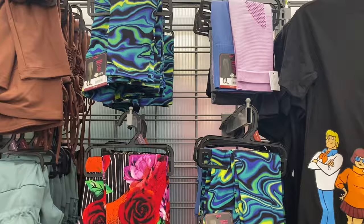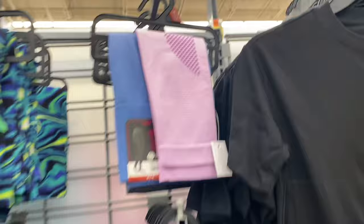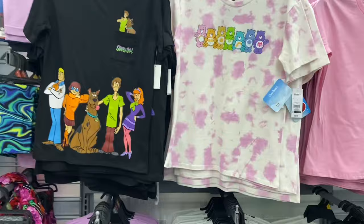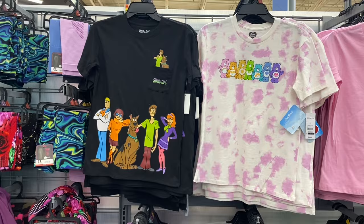So you have those three new ones, and see how it has the mesh part right there. They had a black pair and a blue pair like that, but it looks like those are sold out. Let's go see what else there is.